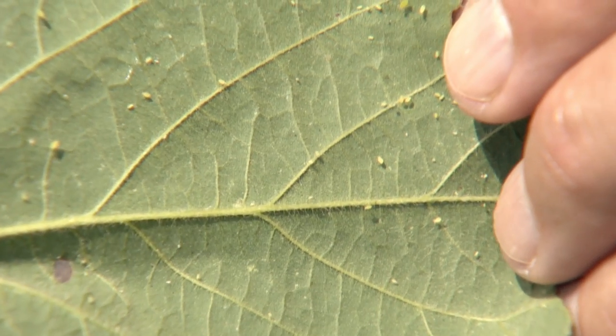This summer they've been really low. Generally speaking, if you have a field that's got a high population, it's about five aphids per plant average, and you've got to really search for them throughout the field. And it's kind of continued that way up until now.